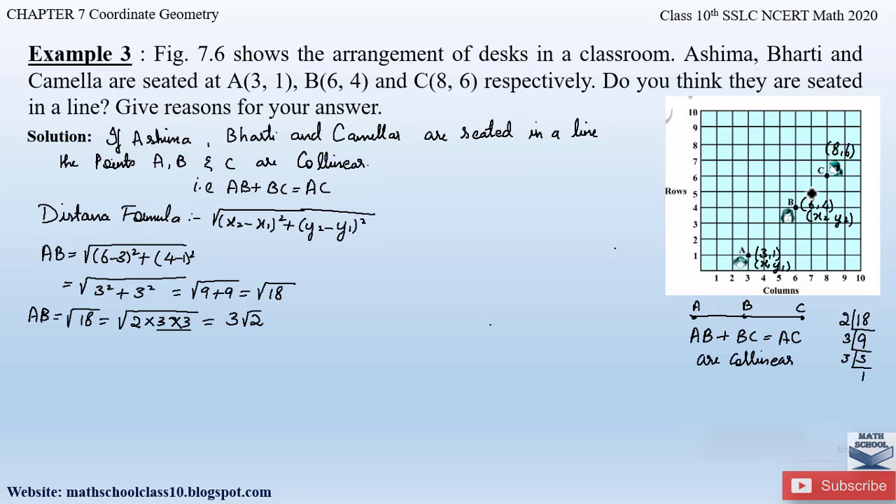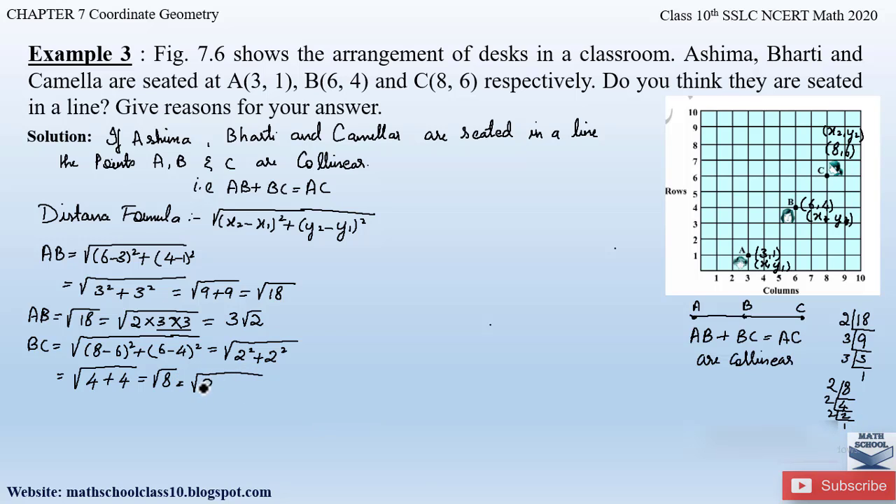Similarly, let us find out distance BC. Let point B be (x1, y1) and point C be (x2, y2). Applying the distance formula: BC = √[(8 − 6)² + (6 − 4)²] = √[2² + 2²] = √[4 + 4] = √8. Factorizing 8 gives 2 × 2 × 2, and there is only one pair of 2s. So BC = 2√2.